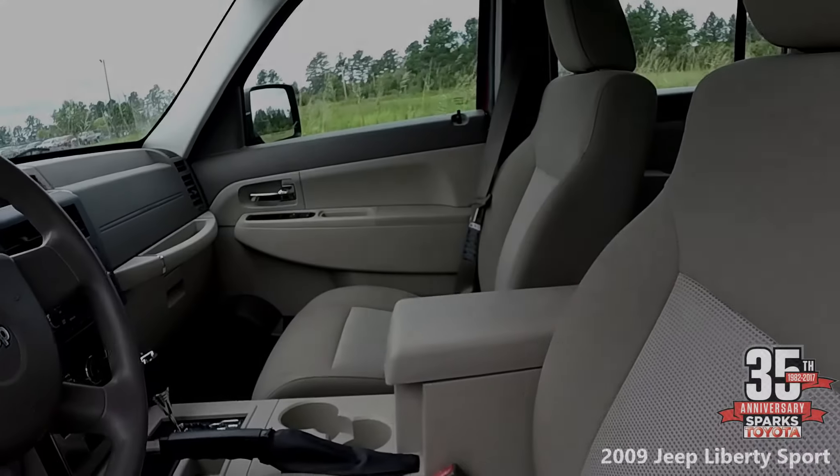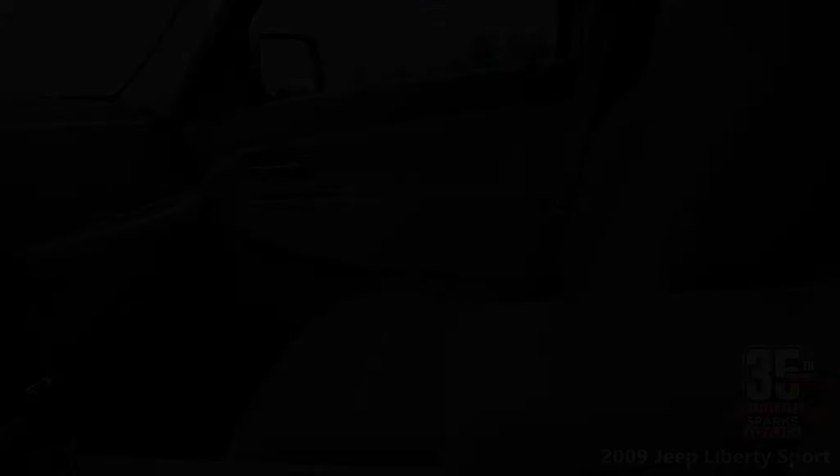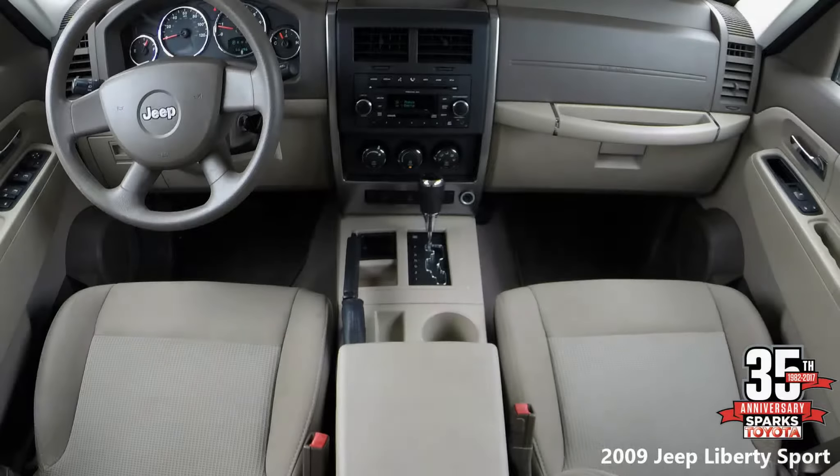Large center console and a very easy-to-read dash — everything's in the right place and very easy to see. Your center has your radio controls as well as the climate controls. There's also a large glove box for storage.